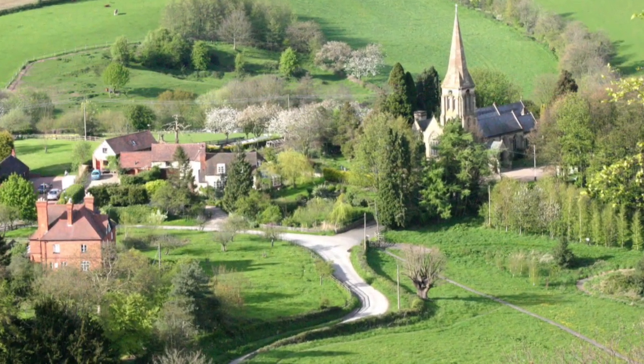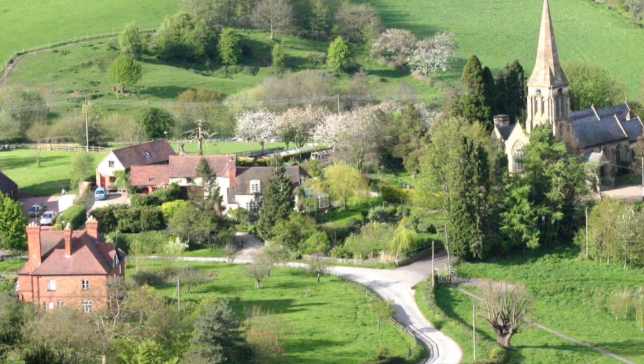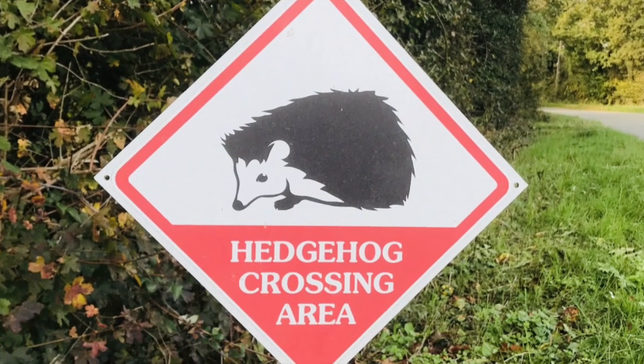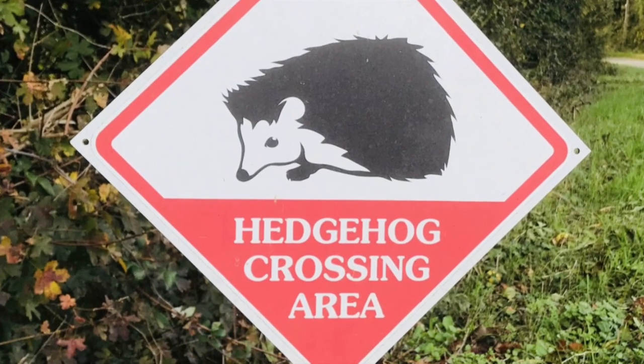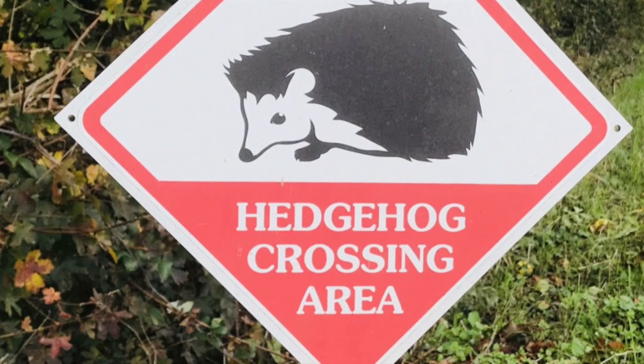A study has shown that hedgehogs are most likely to be hit by vehicles in small villages and towns and the suburban areas of large cities. To help mitigate these deaths by collisions, a new road sign has been designed to warn drivers that they are in an area where hedgehogs and other small mammals could be crossing. Another strategy is to reduce the speed limit in these areas.